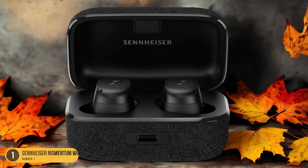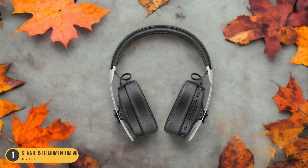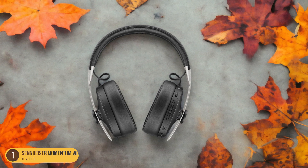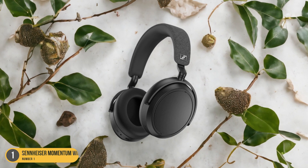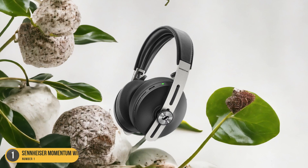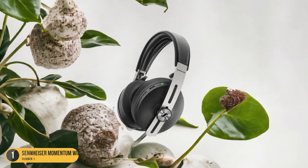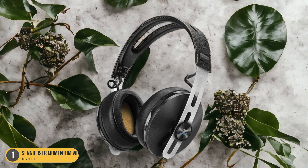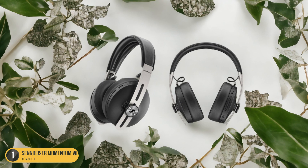The design is sleek and stylish, with premium materials that not only look great but also contribute to the overall comfort of wearing these headphones for extended periods. Additionally, the battery life of 22 hours is impressive, ensuring uninterrupted listening sessions without constantly worrying about recharging. While the multifunction button can be a bit finicky at times, the overall performance and audio quality of the Sennheiser Momentum Wireless headphones make them a top choice for any audio lover looking for a premium listening experience.